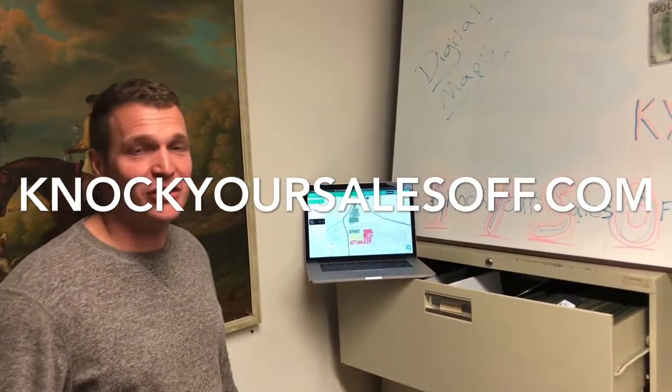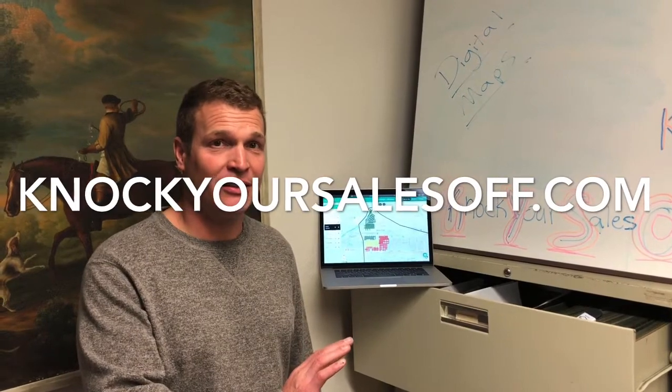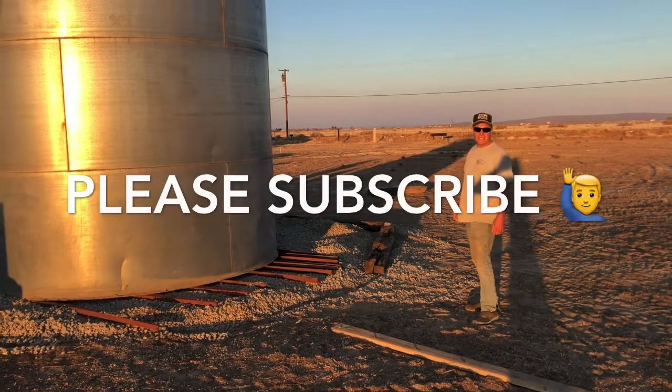KnockYourSalesOff.com is a door-to-door sales software that can take your business to the next level. For more awesome videos like this, please subscribe.